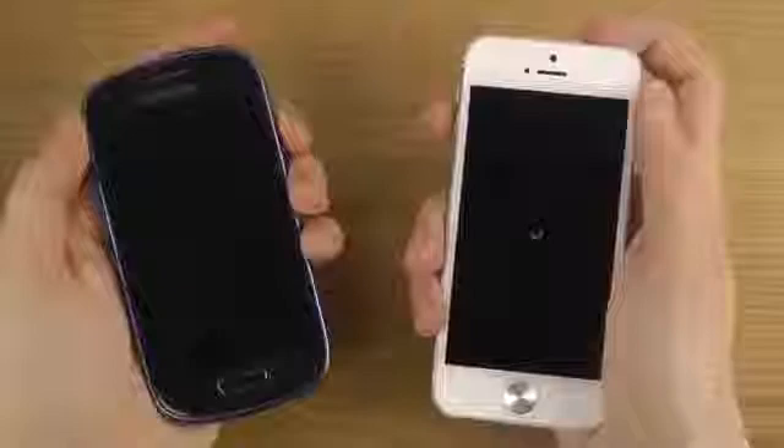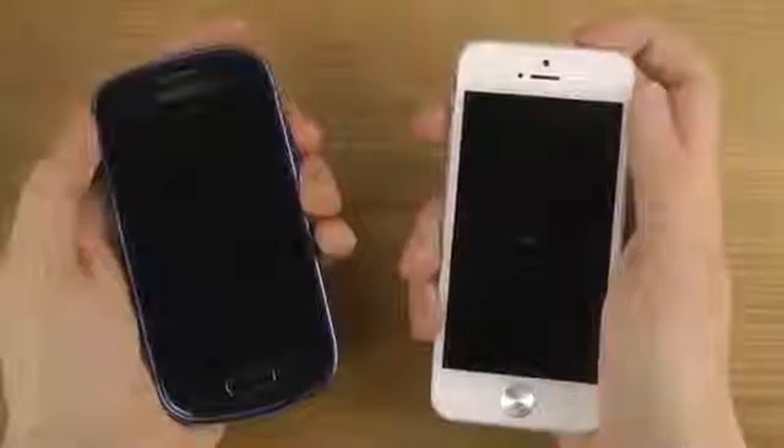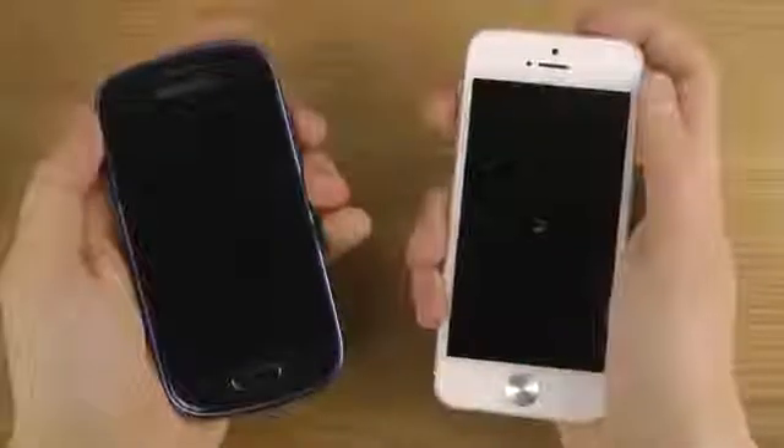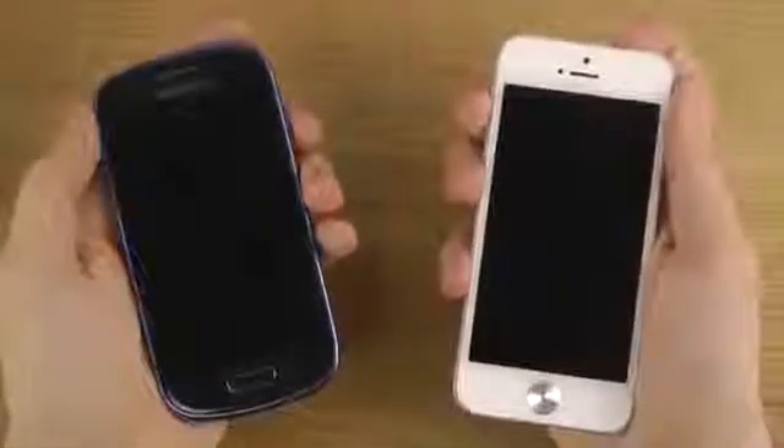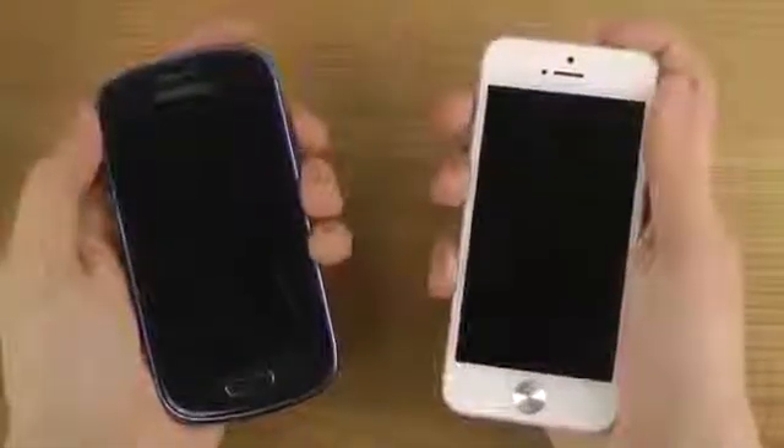Okay, boots up, boots down quicker at least. That's a good sign. But remember iOS 7 is a beta — it's still a beta. Let's do it.